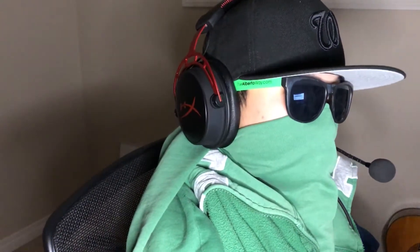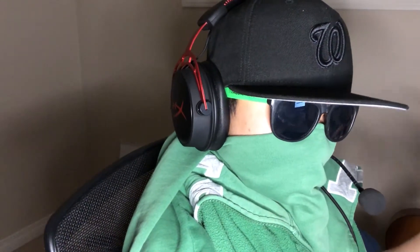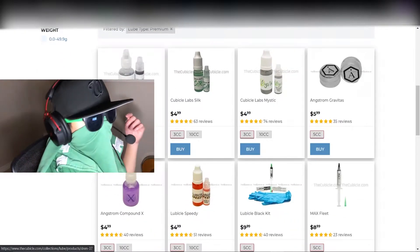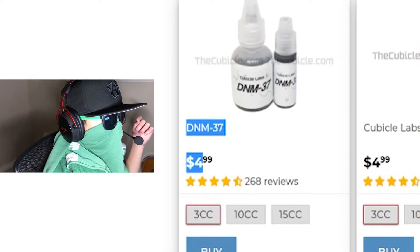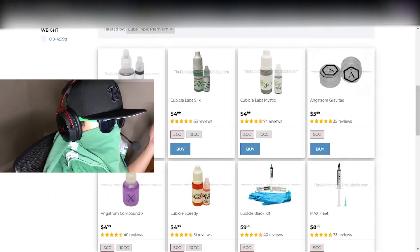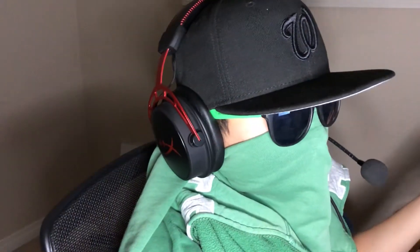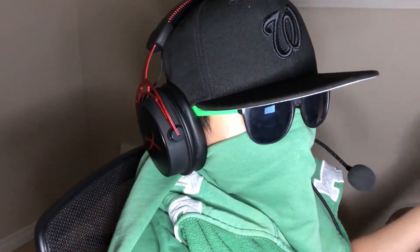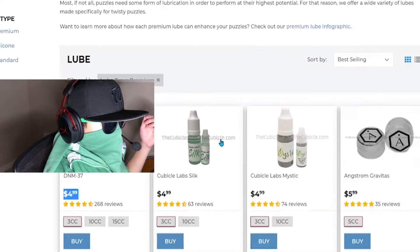I haven't bought any lube from the Cubicle. For my first lube, I think I would get DNM-37, because it's a really fast lube. I guess I can put it in a big cube or a Megaminx, so I'd get good use out of it. I don't want to put it in my WRM, but they just have a lot here.